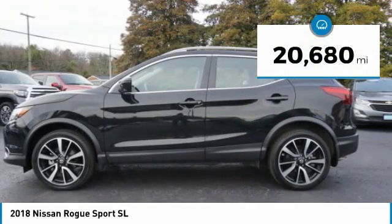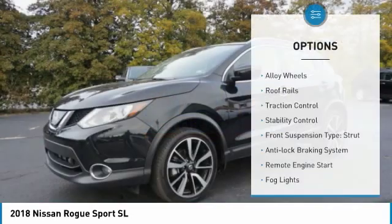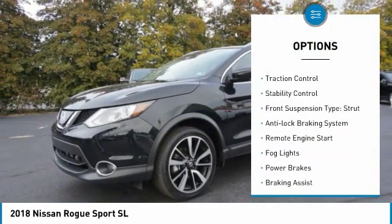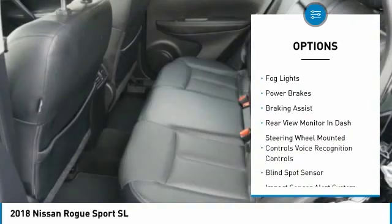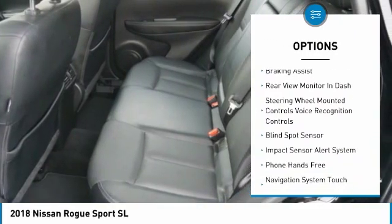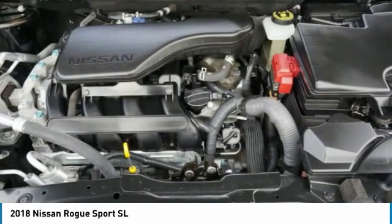This vehicle has less than 25,000 miles. Here are some of this vehicle's great options: alloy wheels, roof rails, traction control, stability control, front suspension type strut, anti-lock braking system, remote engine start, fog lights, power brakes, and braking assist.